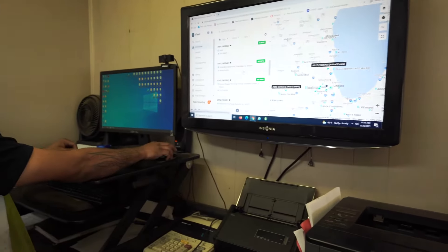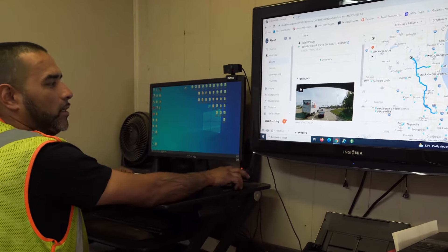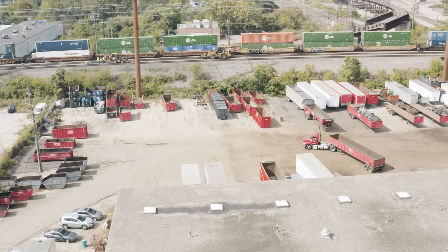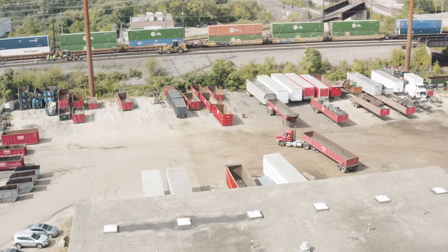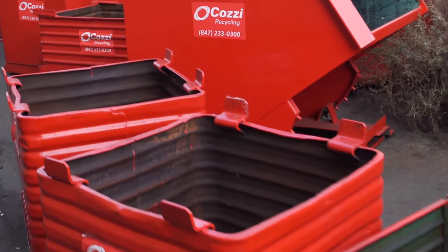Cozy Recycling operates a state-of-the-art truck fleet with GPS tracking as well as dash cams to monitor route efficiency and driver performance. Several different trucks and containers are used depending on material type and size. Additionally, we also have the capability to custom fabricate containers specific to our customers' needs.